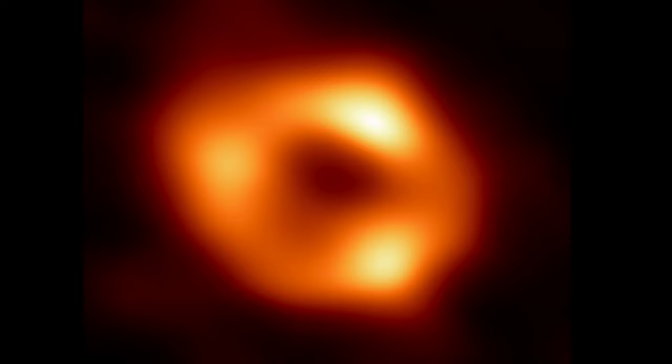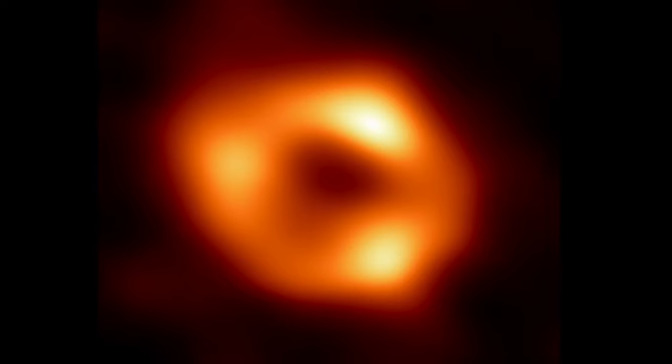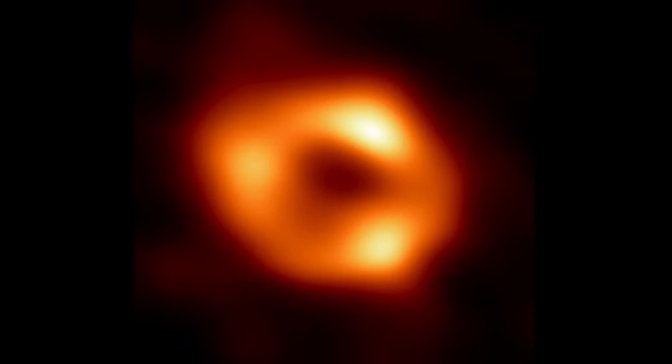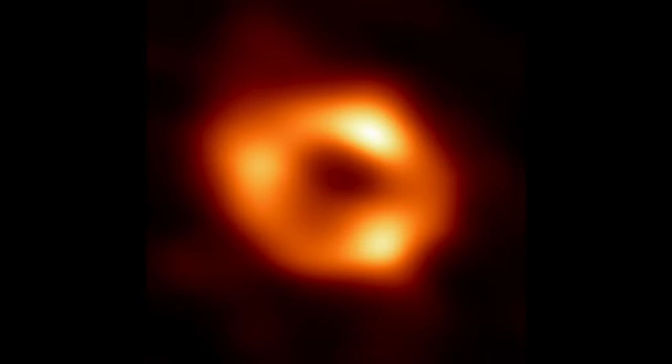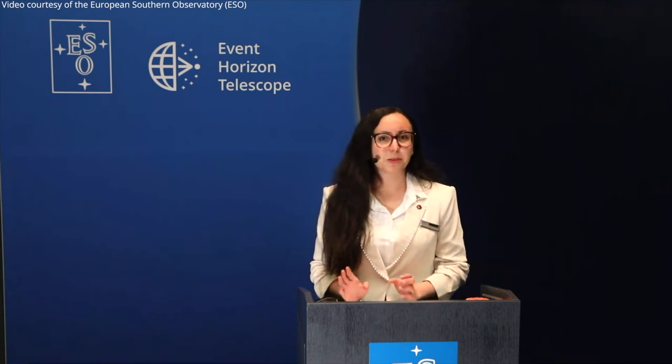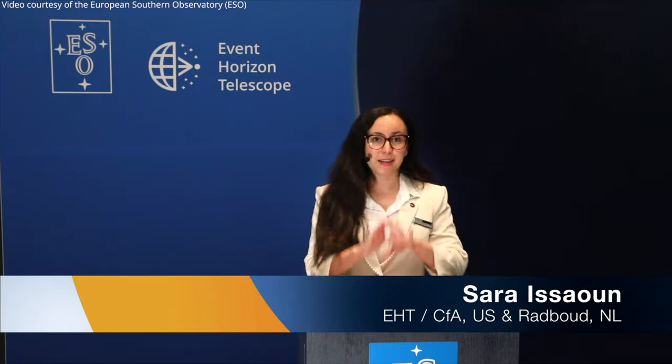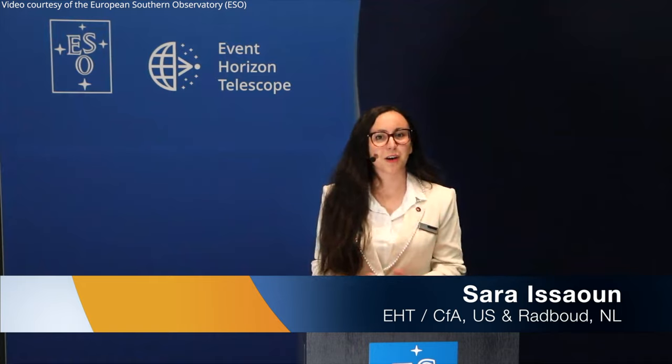The black hole resides inside the dark region at the center of this image, where its gravitational pull is so strong that light cannot escape, and only darkness remains. We call this region the shadow of the black hole. This region is surrounded by very hot gas swirling around the black hole. This gas emits radio waves we observe with the Event Horizon Telescope, creating the glow we observe around the shadow of the black hole.